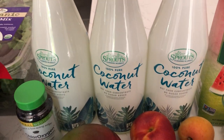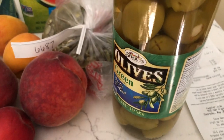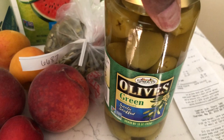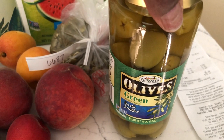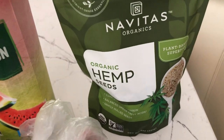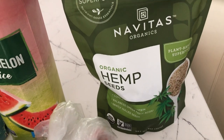I've got three coconut waters — my husband likes this coconut water, so that's for him. I've got some olives — I normally buy organic olives, but I got some regular olives this time. And then I've got some hemp seeds. I love to make hemp seed milk. That is like my favorite milk to make.